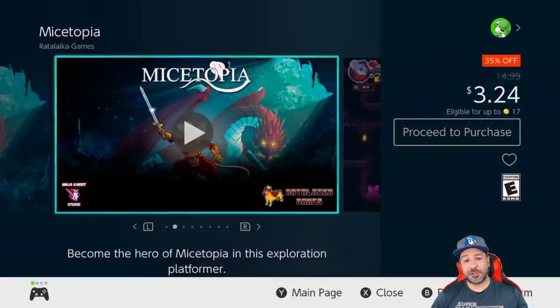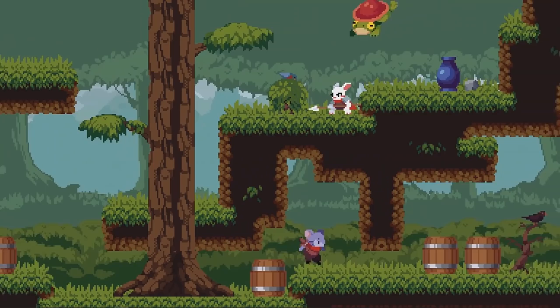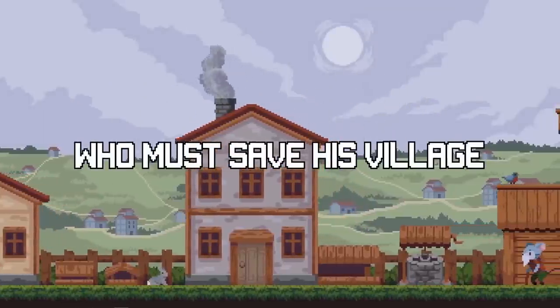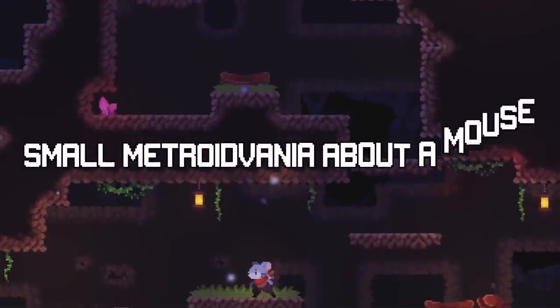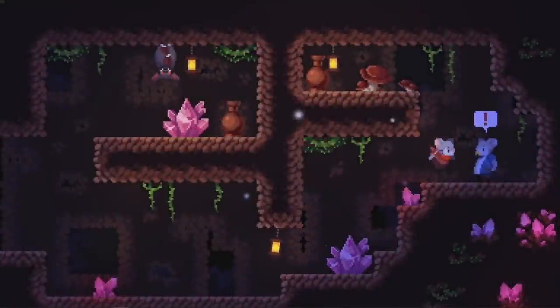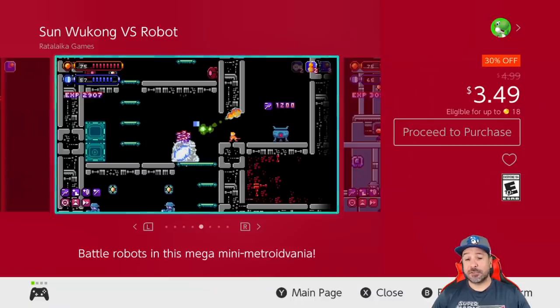Next we have Micetopia, currently 35% off dropping the price to $3.24. I reviewed this game on the channel — it's a 2D action platformer with some slight Metroidvania elements. If you're looking for a laid-back platforming experience, Micetopia is perfect for that. It's also great for easing someone new into the Metroidvania genre without too many difficult puzzles or too vast an environment.